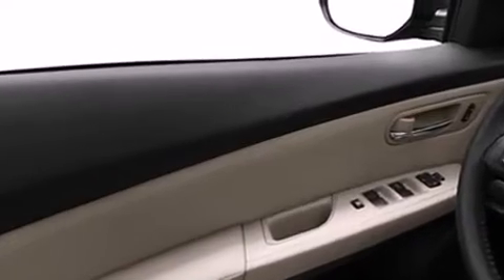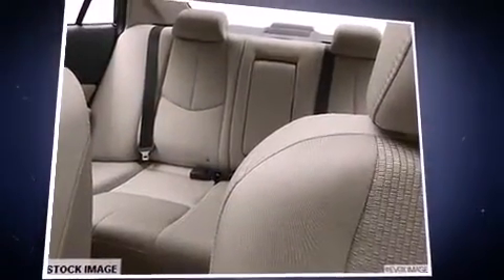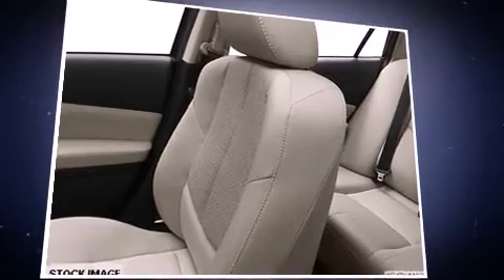Mazda prioritized practicality, efficiency, and style by including delay off headlights, variably intermittent wipers, remote keyless entry, and a split folding rear seat. Premium sound drives six speakers, providing you and your passengers a sensational audio experience.